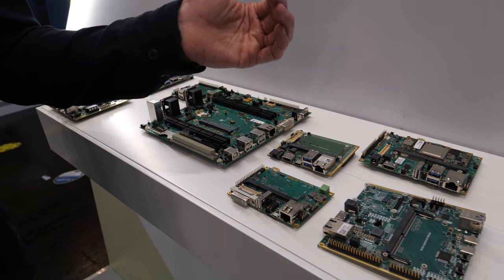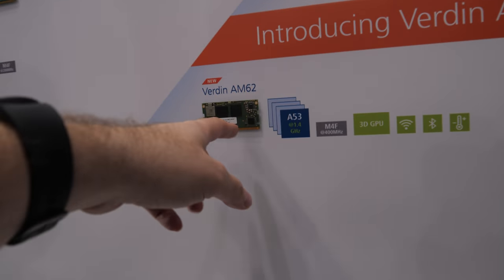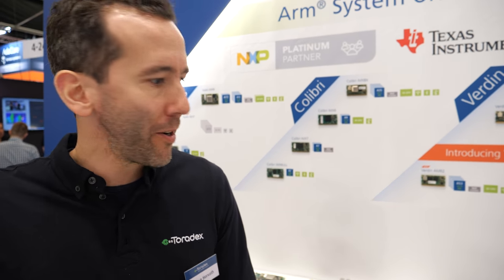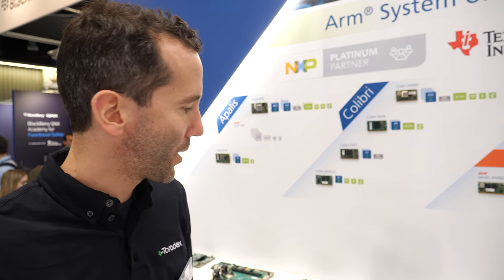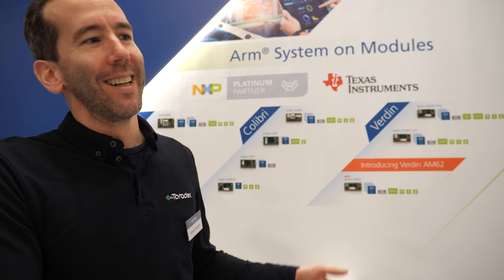This is one of the key values customers keep coming back to Toradex for. What would be the package someone would get? So this is a SOM on its own. The package we would propose would be one development-intended carrier board, like our traditional Verdin development board, plus some accessories, and a starting package. We would select one configuration out of the many depending on the concrete needs of the customer, discussing before ordering with our team.